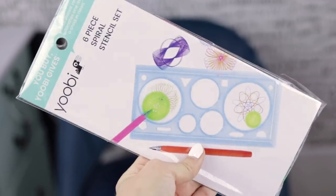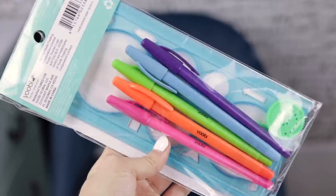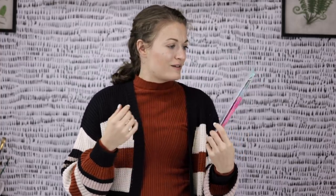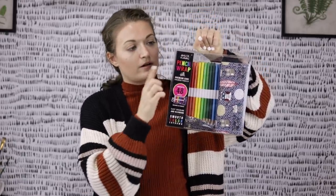Maybe you guys have tried this — if you have, tell me your thoughts. Now this thing here, I have seen it used in lots of places but I've just been missing out and I want to give it a try. I know this is like childhood satisfaction for lots of people. It's called a spiral stencil set — some people call it a spirograph. I don't know, what do you call it? Let me know.